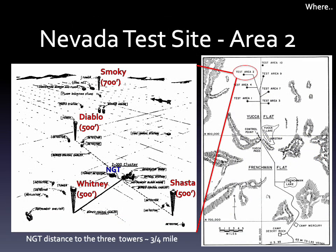As to where, the turret was installed next to the 2300 bunker complex in Area 2 of Yucca Valley at the Nevada test site. Surrounding it were three 500-foot towers, on which devices Diablo, Whitney, and Shasta were detonated over the course of the summer of 1957. Another test, several miles away, Smokey, was also observed using the turret detector system.